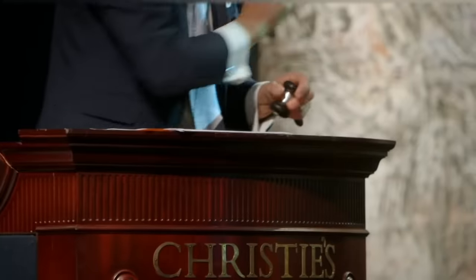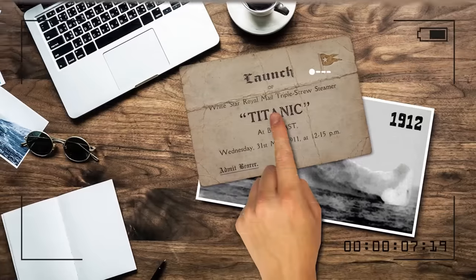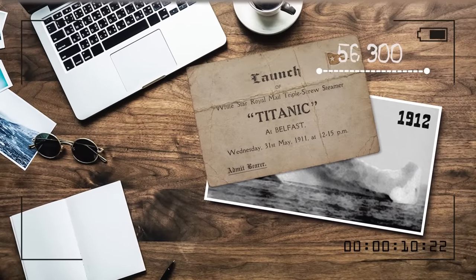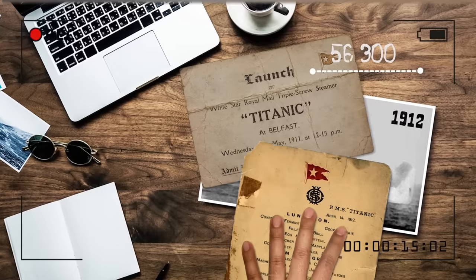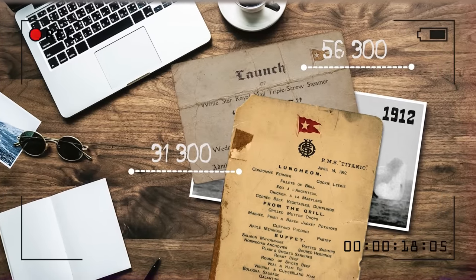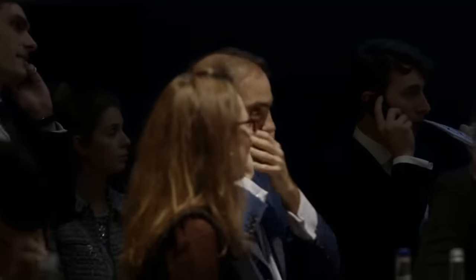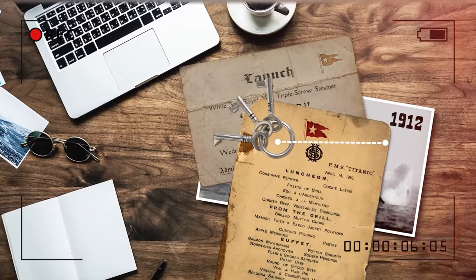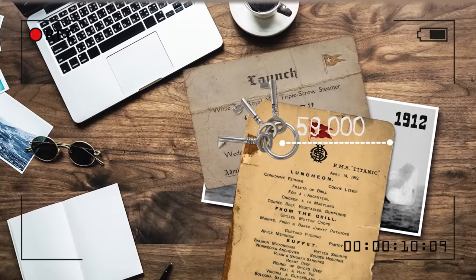After the catastrophe, people realized that Titanic-related items were extremely valuable. An unused ticket for the launching ceremony was auctioned in London for $56,300. A menu listing 40 dishes sold in New York for $31,300, and another similar menu sold in London for £76,000. Keys to the ship's cabin that contained the lifeboat lanterns were sold for £59,000.